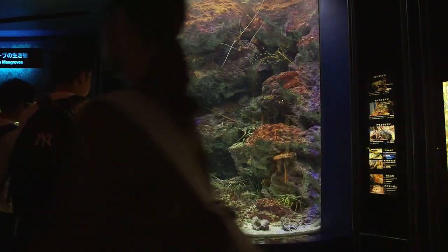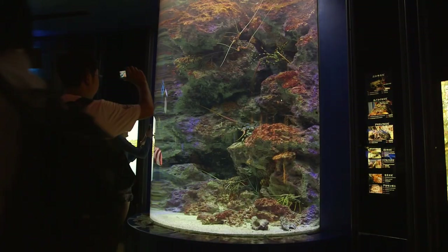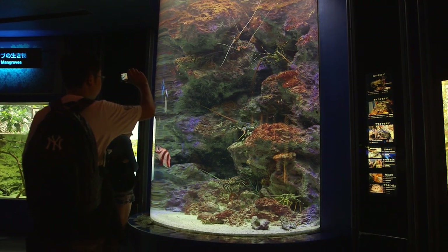The spiny lobsters in this cylinder display were crazy. The largest one had to be 3 feet long, not counting the antenna.